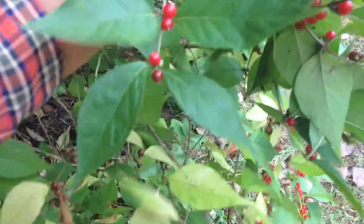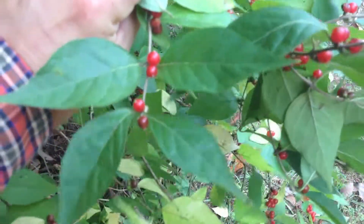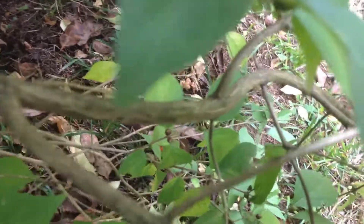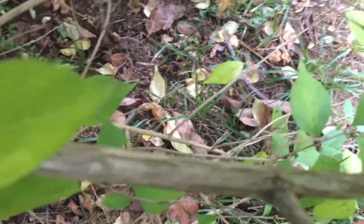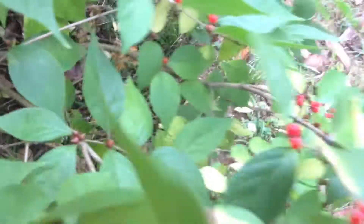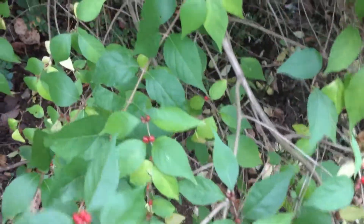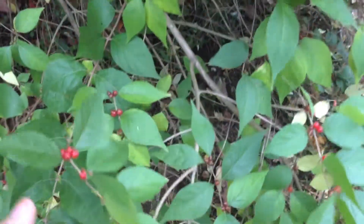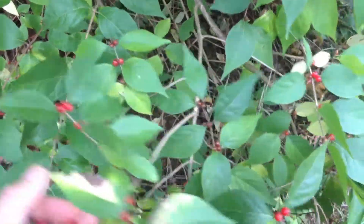So opposite leaves, teardrop shape, this woody stem with the striated marks in it — this is bush honeysuckle. This is another non-native invasive plant that, if you see this around, needs to be removed from your property. This has been George with Simpler Times Homestead reminding you that it's the simpler things in life that matter.